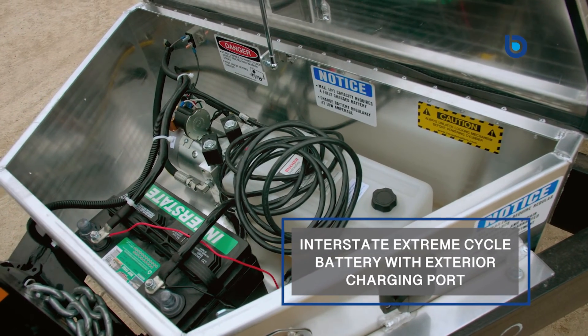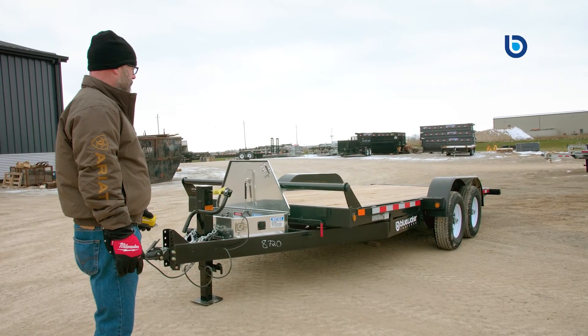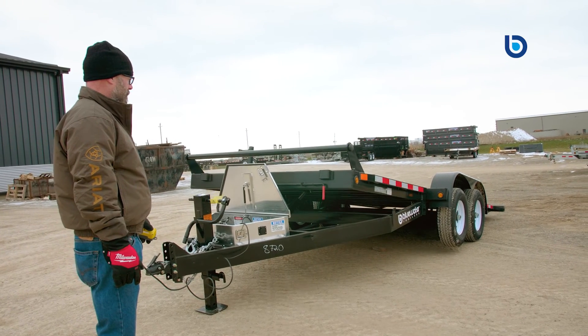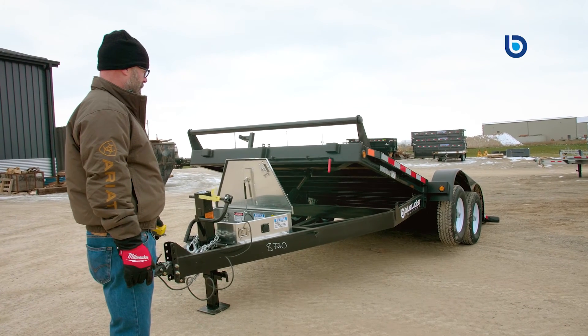The Interstate Extreme Cycle battery with exterior charging port also makes sure that your trailer will work when you need it to. And because it charges while plugged into your truck, you'll never be left with a dead battery and unable to load your payload.